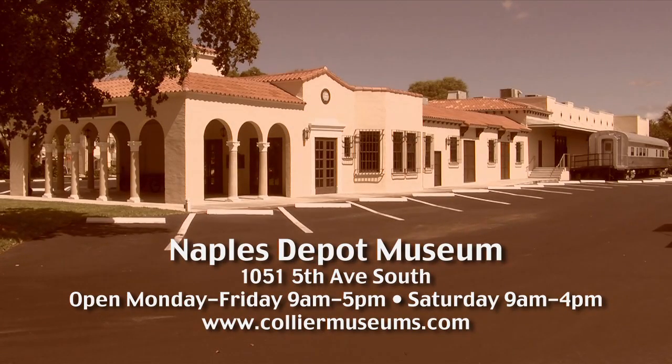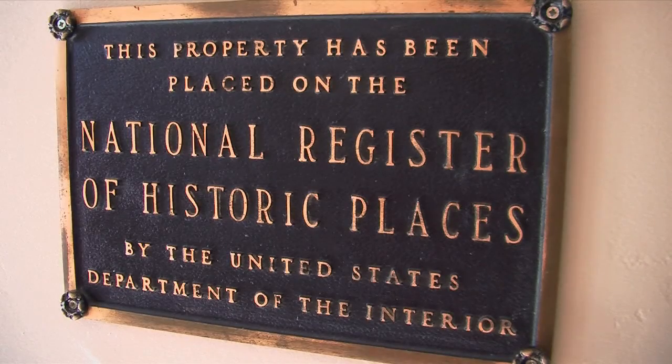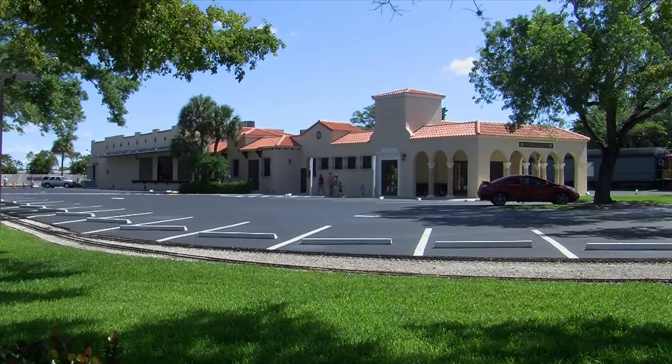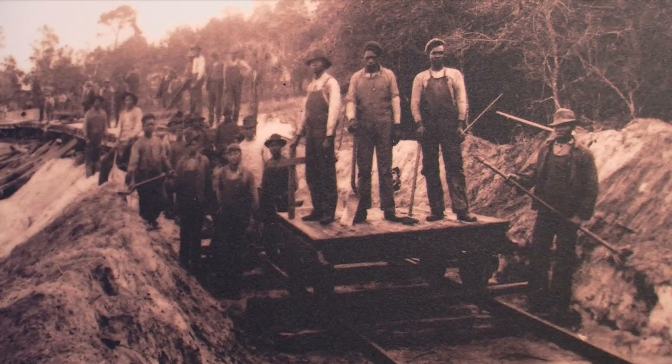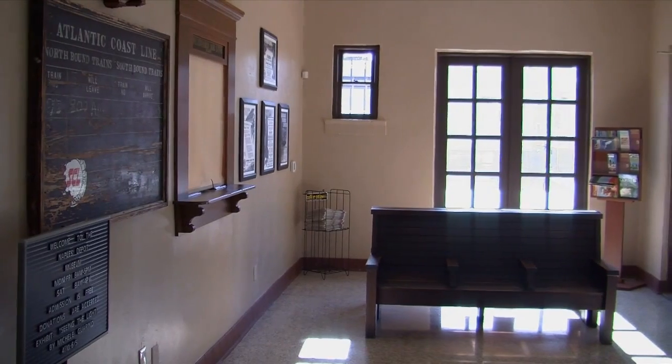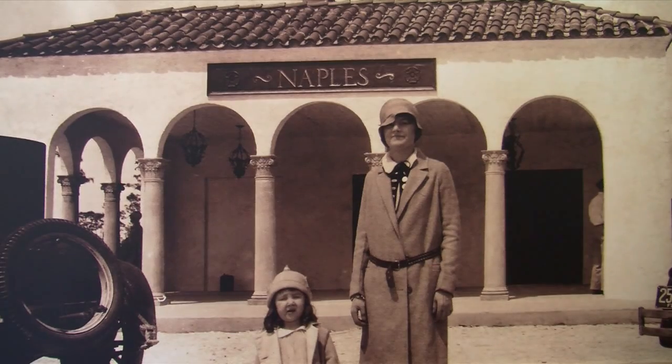Built in 1927 by the Seaboard Airline Railway, the Naples Depot is Collier County's newest historical museum. Closed during World War II, where it served as home for USO shows for the local Army Air Base, the depot reopened in 1952 and brought passengers and freight to the Naples area until finally closing in 1971. The Naples Depot Museum explains how generations of Southwest Floridians used technology and transportation to open up Collier County. As you step into the waiting area, you are transported back in time. The signboard, benches, and floors are all original. Photos of a time gone by are prominent throughout.